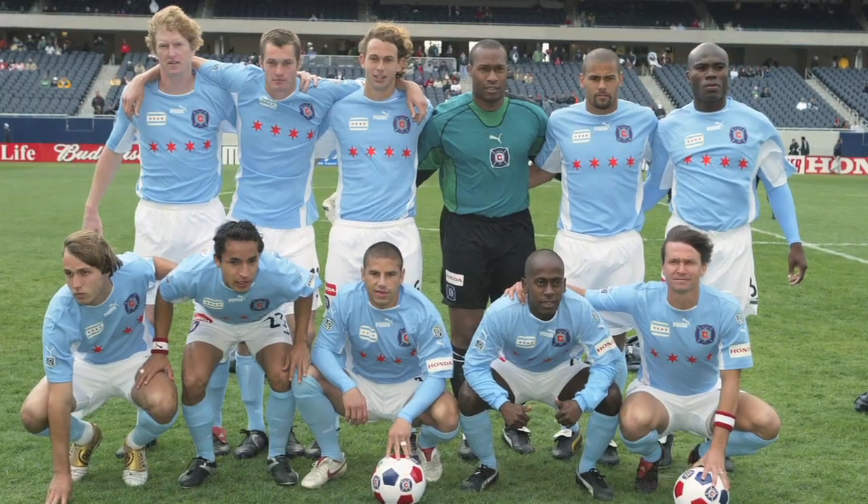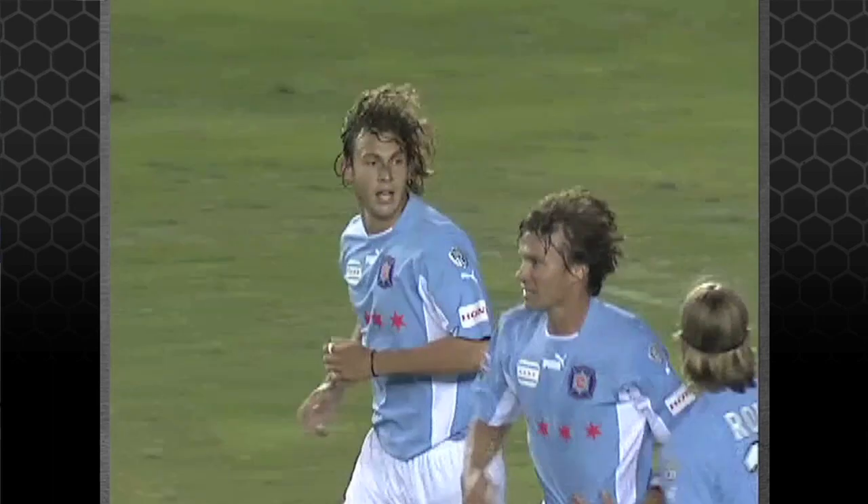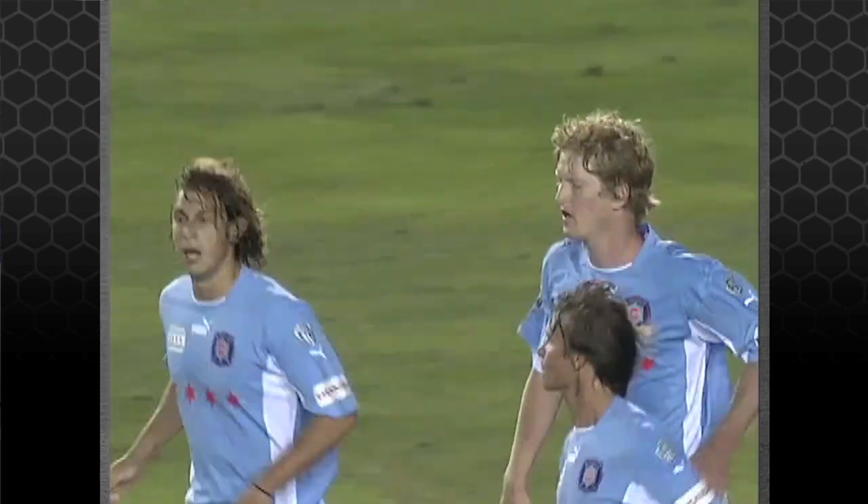We start at number 5: the Chicago Fire Third Kit from 2005. The Fire were the first team to make it popular to really incorporate a city flag in your jersey. They not only did it with the colors, but if you look at it, they did it with the four stars going across the front. You want to know how good this jersey is? Today, almost a decade later, people are still clamoring for this one.